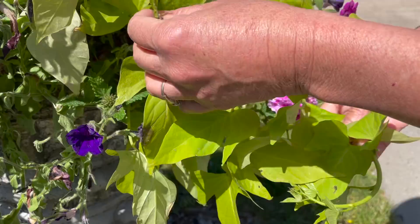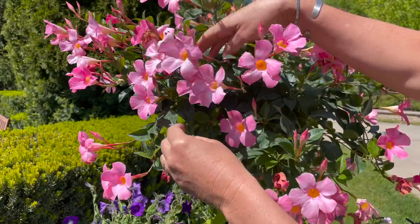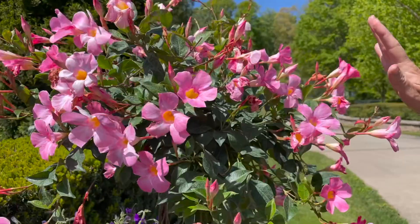This plant is called Mandevilla. We had some cold temps and it gave some of these a little bit of a zap. I'm going to pinch some of these blooms off and new blooms will come in to take their place pretty soon. I love this look in the entryway because it's kind of a grand way to say hello — and we have two of these.